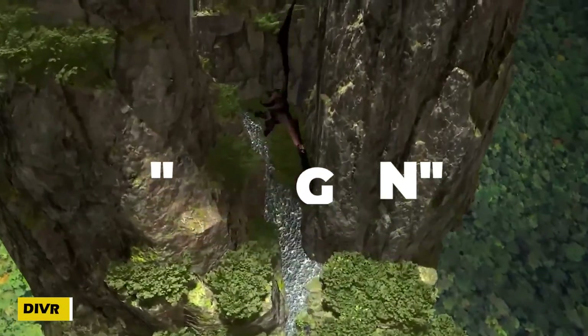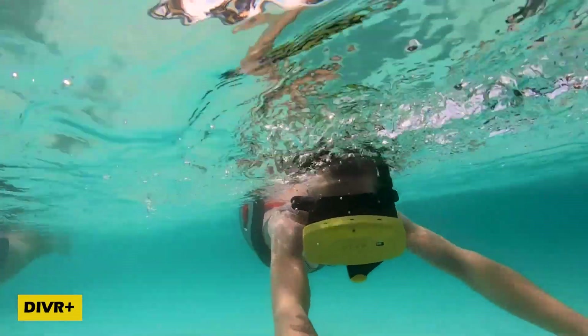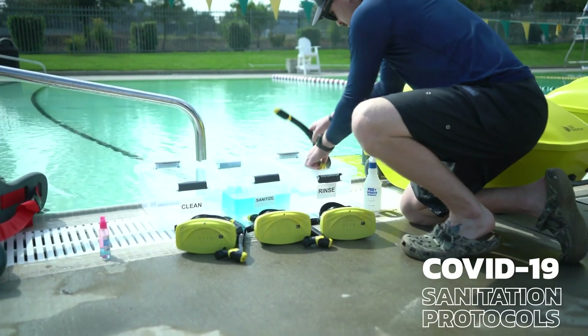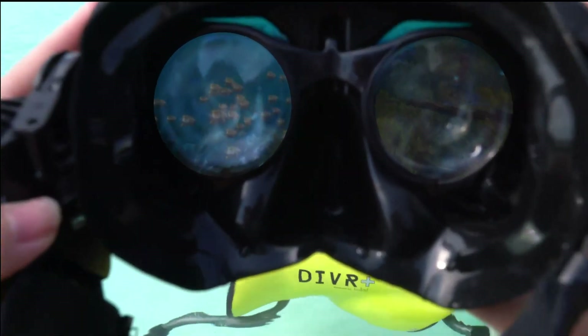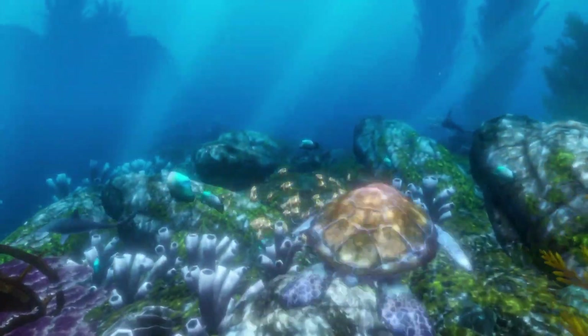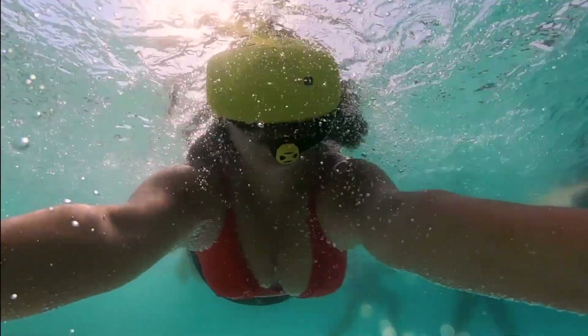Flying with dragons, exploring the ocean depths, or rescuing whales — all without ever leaving a swimming pool. DI VR Plus brings virtual reality to the water, creating an immersive, weightless experience like never before.